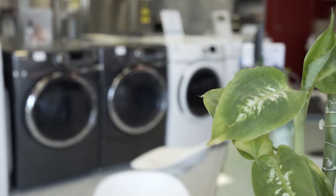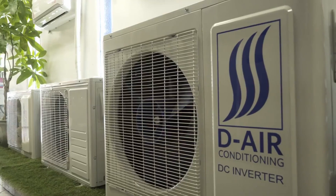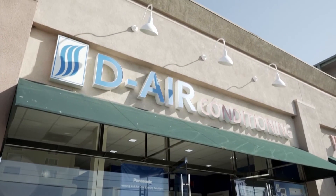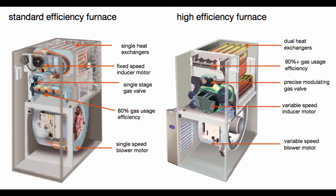80% versus 95% efficiency furnace — which one should I choose? If you're shopping for a gas-powered furnace, your HVAC contractor may be giving you quotes for an 80% furnace and a 95% or higher efficiency furnace. The efficiency is a measure of how much natural gas is ultimately converted into heat. To answer this question, we'll look at a few factors.